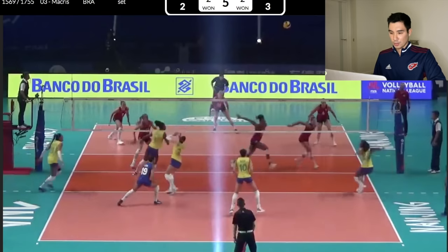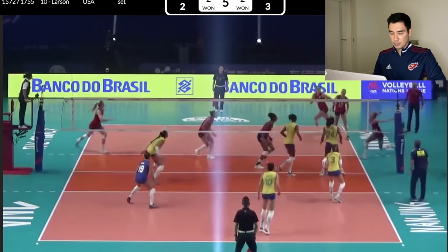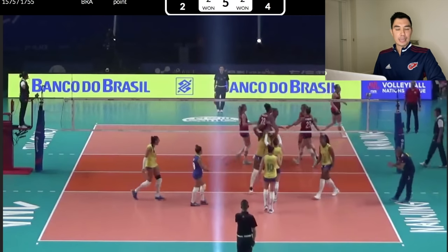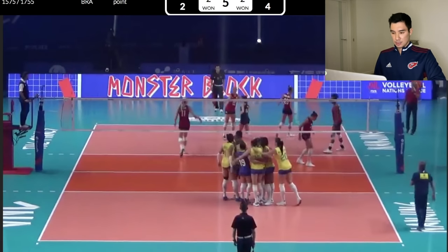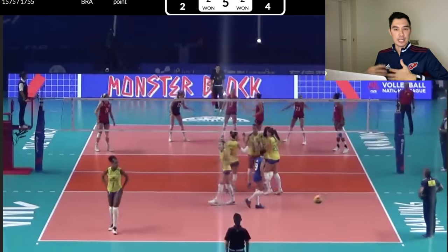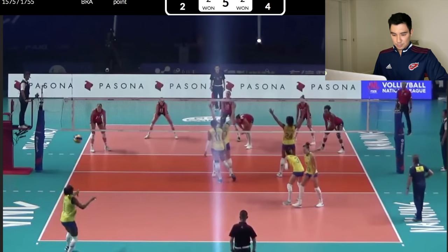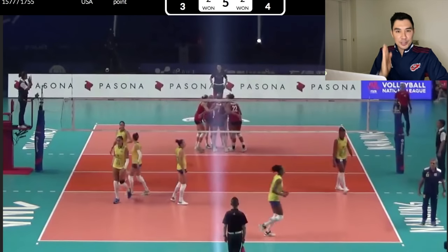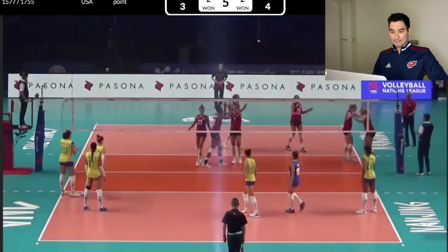Nice serve into the middle of the court. That was a big block — might have been a little bit tight. I think she wants that one back. She probably could have made a little bit smarter of a hit, not directly right into the middle blocker. Is anyone else bothered by that light right in the middle of the court? No? Just me? Okay.